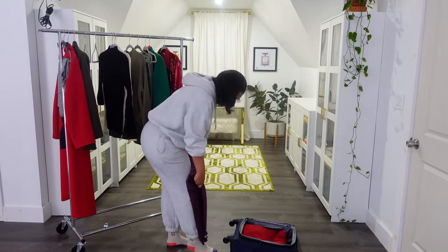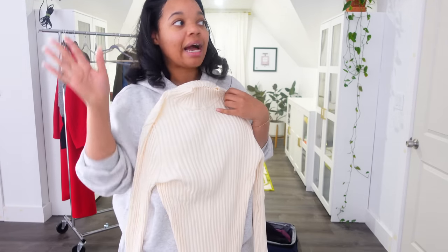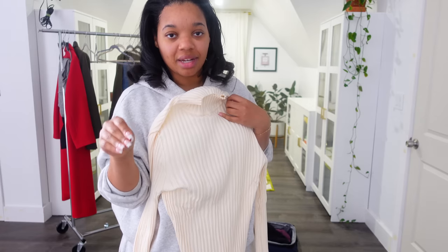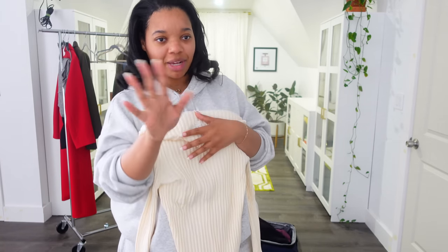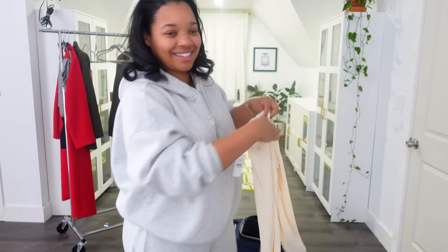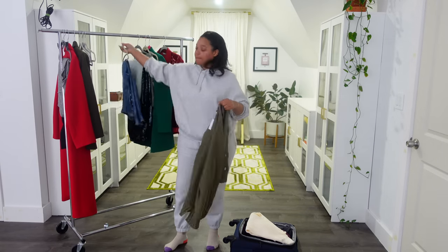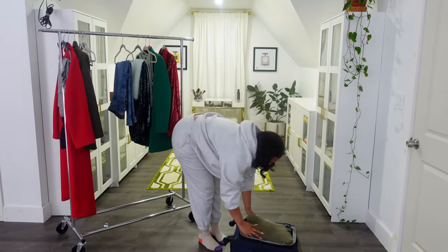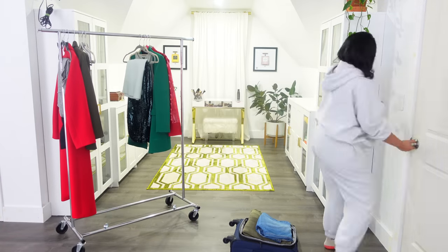Do you guys always turn your white stuff inside out? Even when I'm in the store and I've decided I'm going to buy something, I always turn it inside out. And when I get to the register, the cashier is like, 'turn it right side out,' and I'm like, no, leave it inside out. I just feel like it stays protected. So that's it, I'm packed up pretty much. I left the suitcase open so if I think of anything I want to throw in last minute, I can just zip it up in the morning before I go.